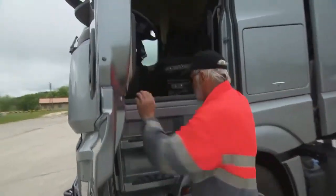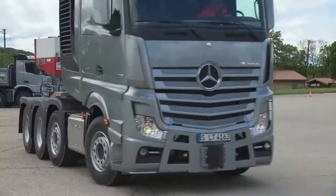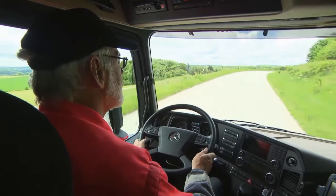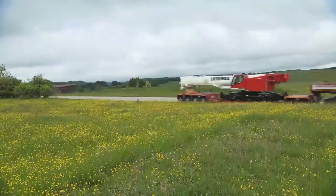Truck driver Hannes Walla gets behind the wheel to check it all out. It's a monster with a 460-kilowatt engine and a torque output of 3,000 newton-meters, all powered by a 15.6-liter V6 engine. But Walla is an old hand, and he knows how to tame the beast.